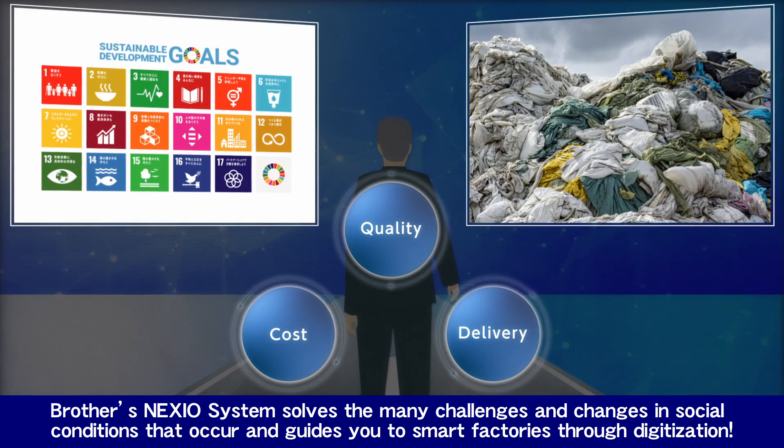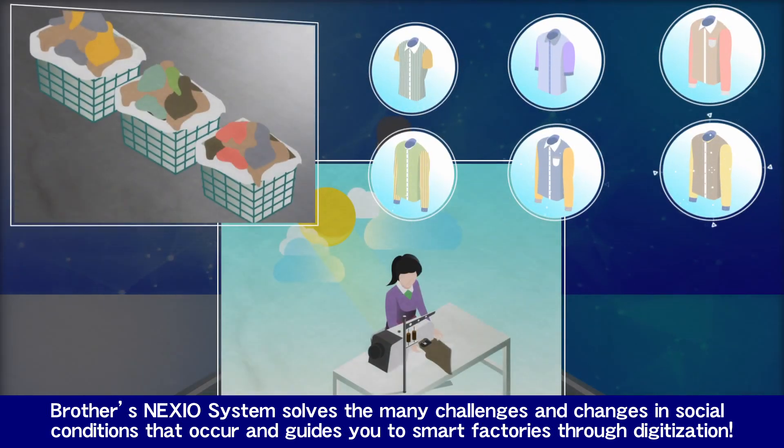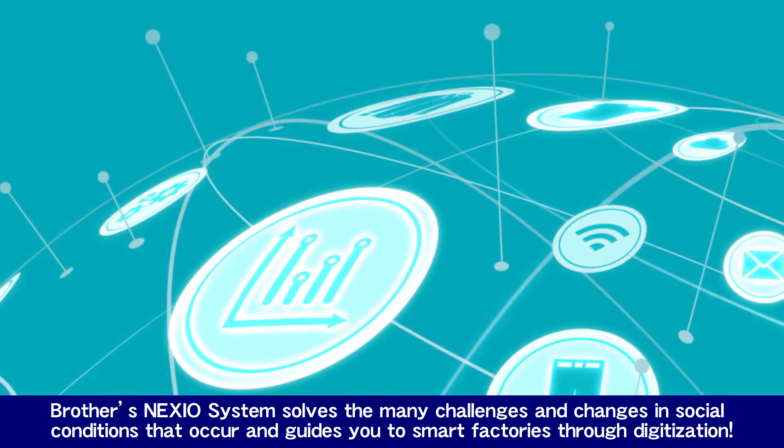Brother's Nexio system solves the many challenges and changes in social conditions that occur, and guides you to smart factories through digitization.